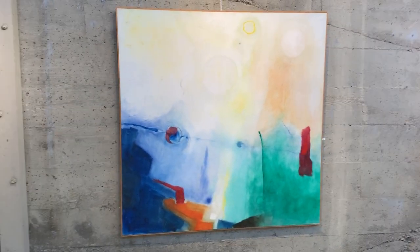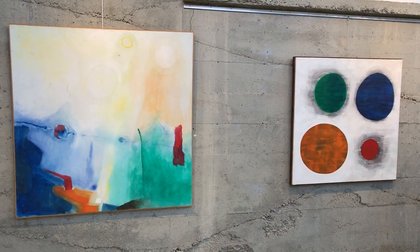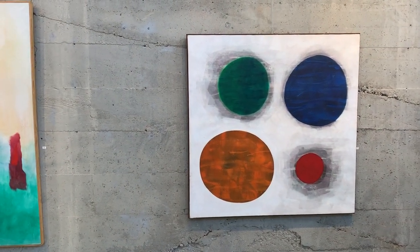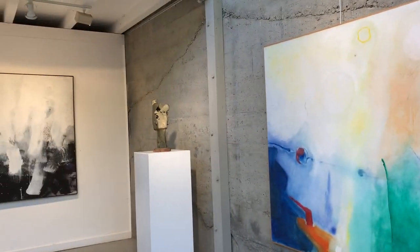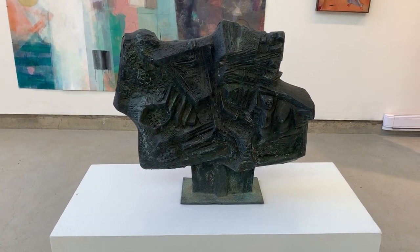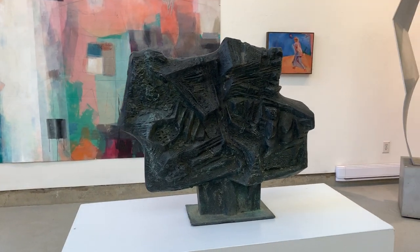We have two more Anne O'Hanlon acrylic on linen paintings. The one with the four circles is titled Four Moons in an Environment. This bronze in the middle of the room is from the 1960s — it's also the one shown in the first photograph — and its title is Sierra Precipice.